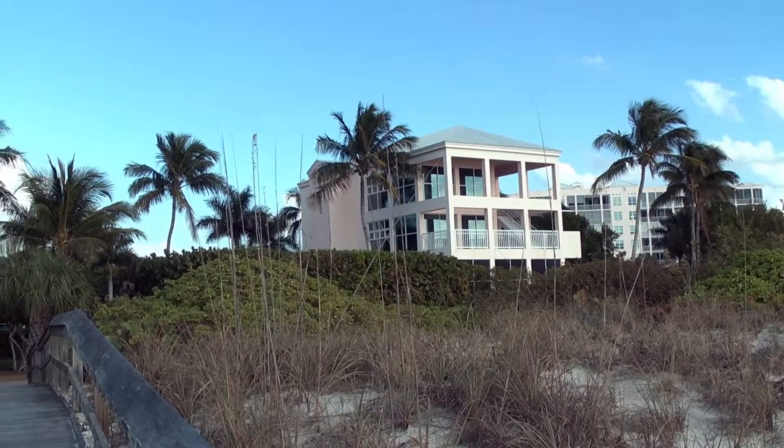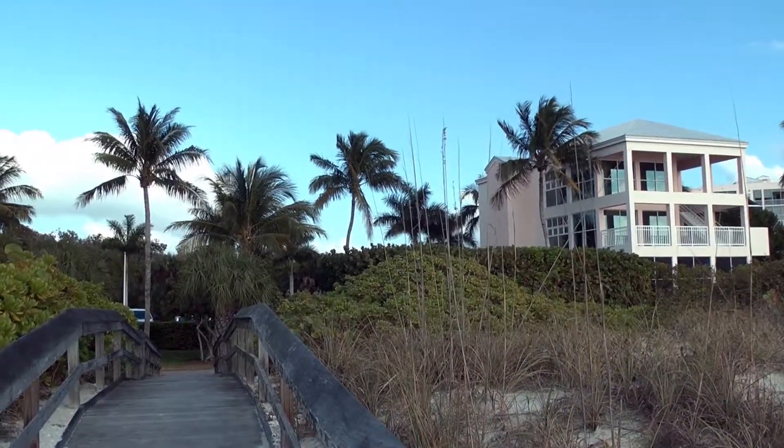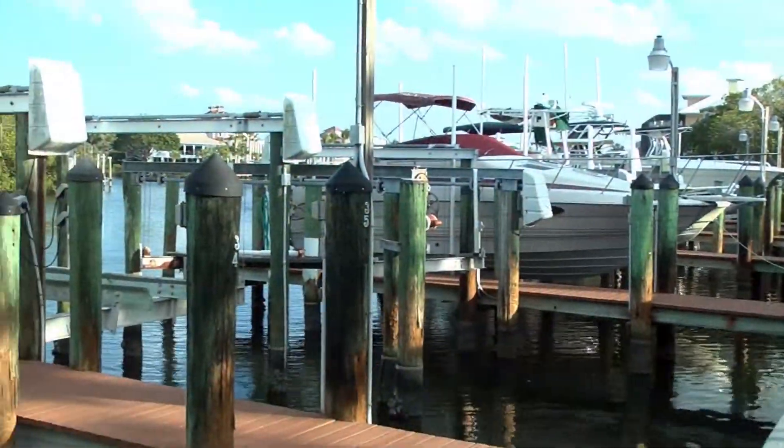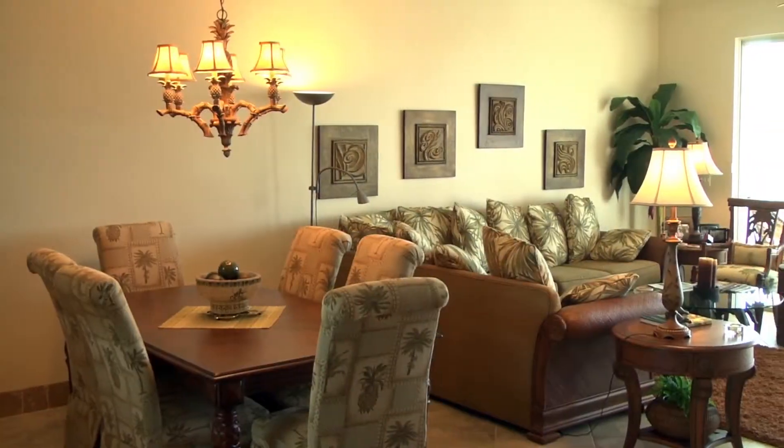There are eight miles of pristine beaches and preserve, beautiful amenities, a beach club, and boat docks. It's nestled in between the bay and the Gulf of Mexico, so you have your own private beach access. You can have your boat docked on the bay, and you can watch the sun come up in the east and the sun go down in the west in the evening.